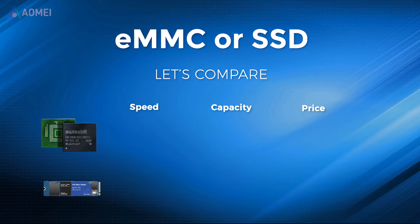In speed, EMMC storage is typically sluggish — the max speed is around 400MB per second. In contrast, at least 3,500MB per second are achievable for a PCIe NVMe SSD.